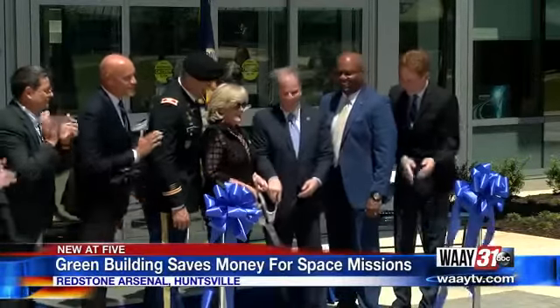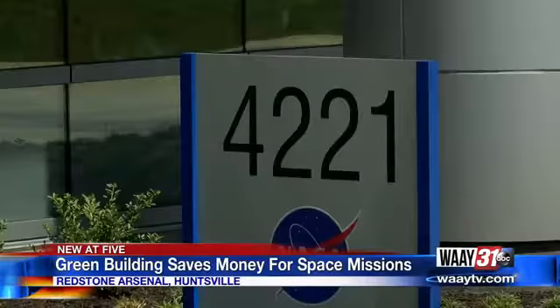Sam Ortega is one of more than 400 NASA employees who will move into the brand new environmentally friendly building. Some big names in Alabama, including Senator Doug Jones, came to Huntsville Monday for the ribbon cutting.